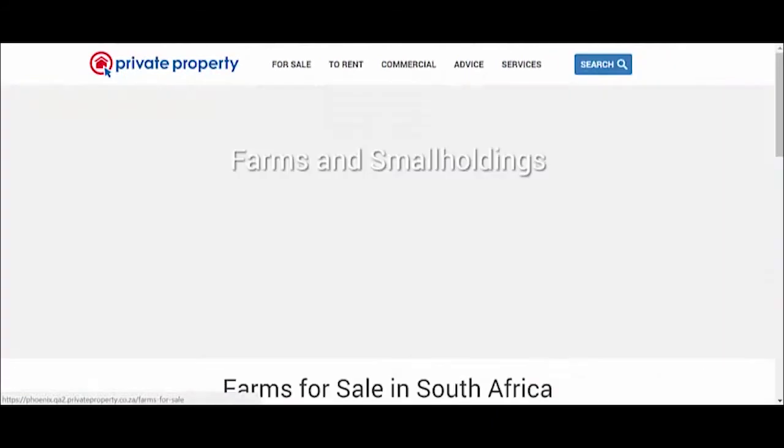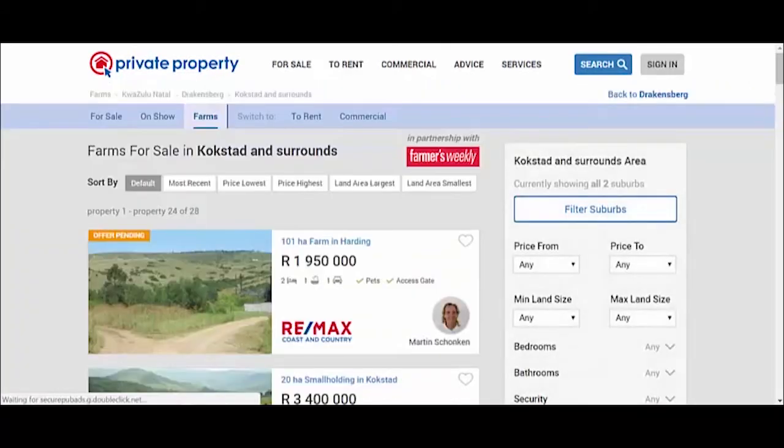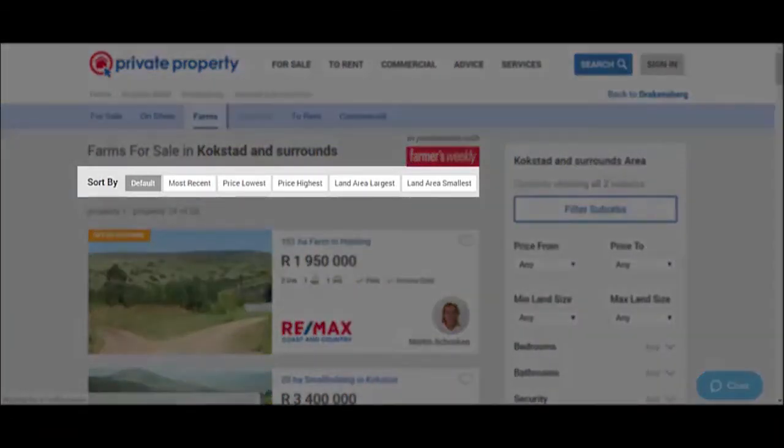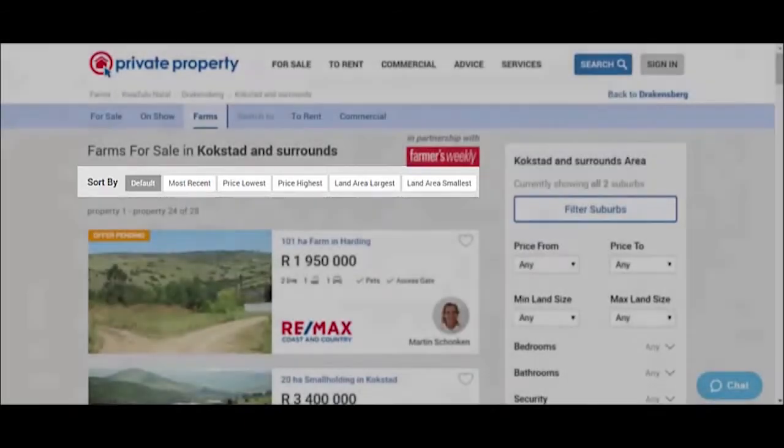Our new farms page displays sorting options as well. You can sort for most recent, price lowest, price highest, as well as land size smallest to largest.